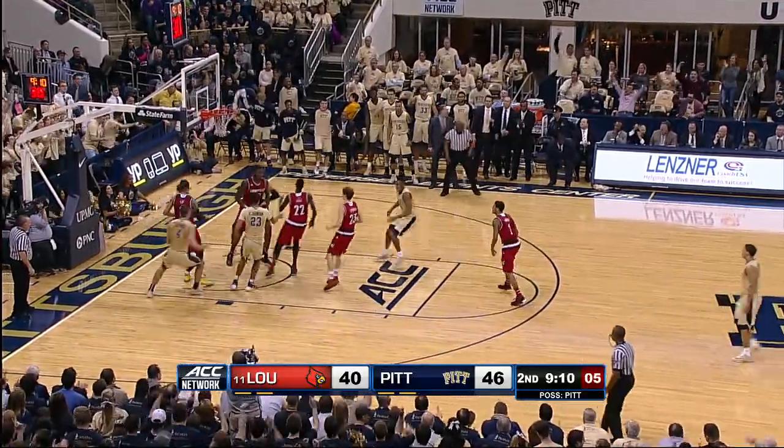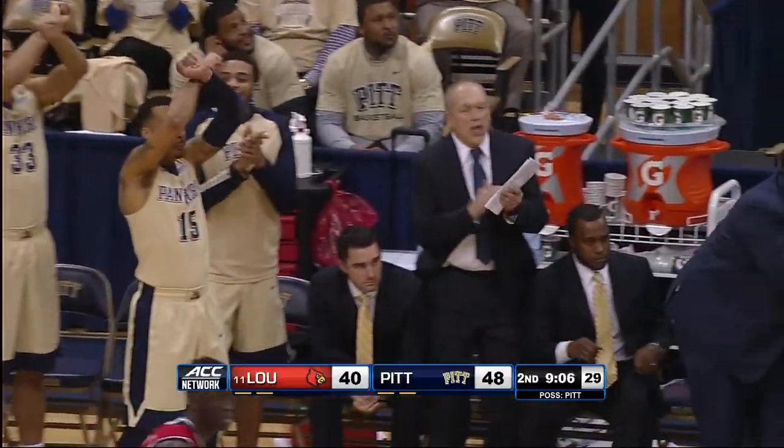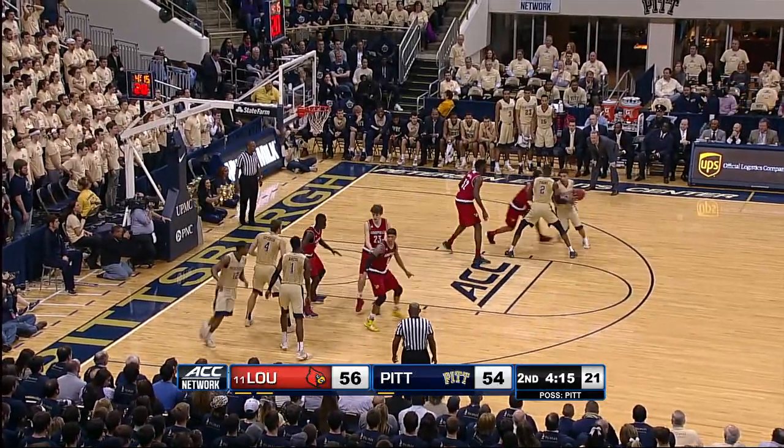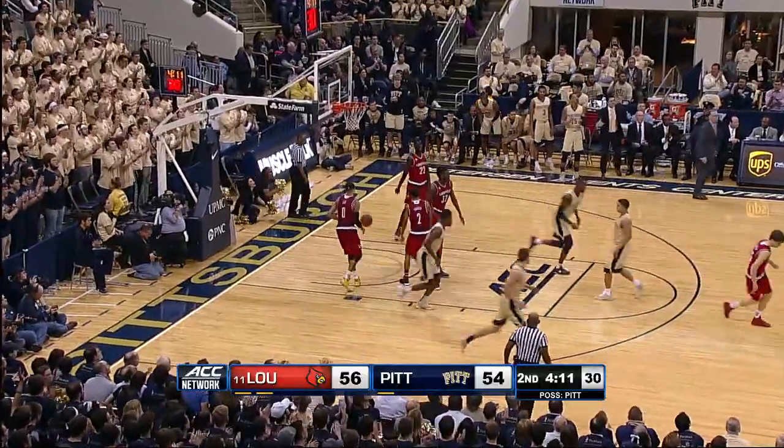Panthers — mid-range jumper. Bingo! And Dengadell's dunk got Louisville right back where they needed to be on the offensive end of the floor. Robinson, nice job finding the opening — only about six, seven feet from the left.